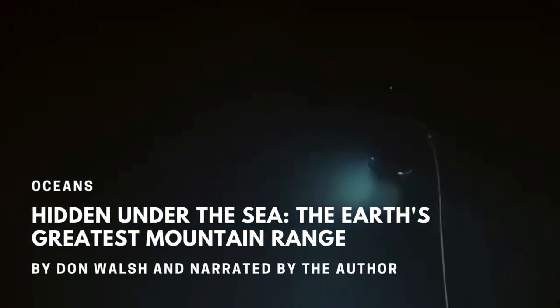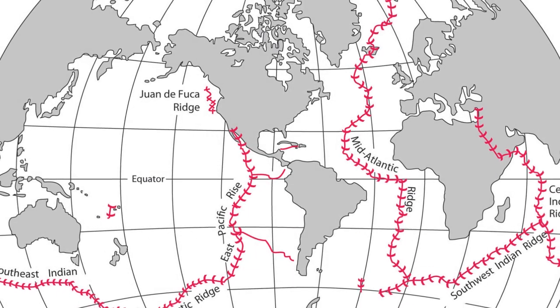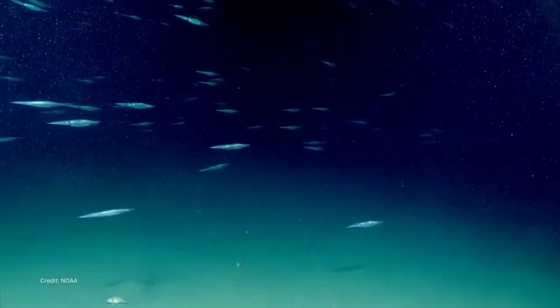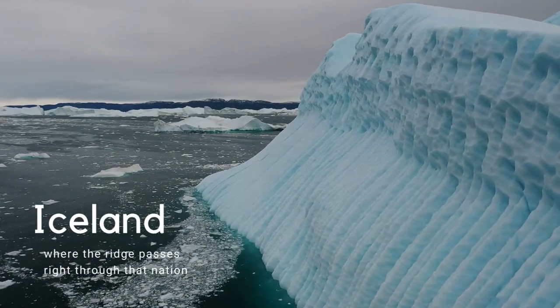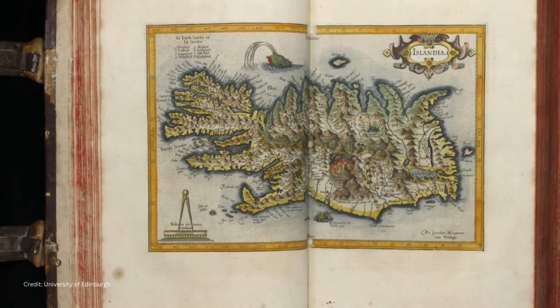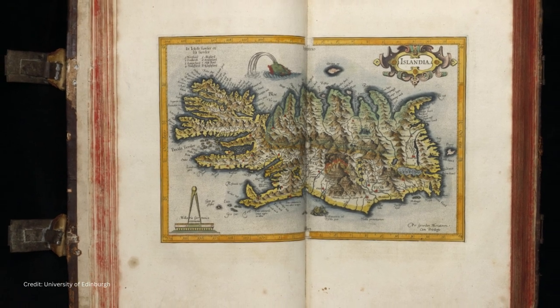Hidden under the sea, the Earth's greatest mountain range. This is the seafloor mid-ocean ridge system, which encircles our planet for more than 40,000 miles. Yet this remarkable planetary feature is almost totally unseen above the ocean's surface. An exception is Iceland, where this geographic feature can be seen as it passes through that nation.